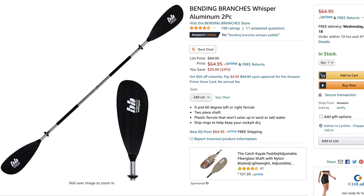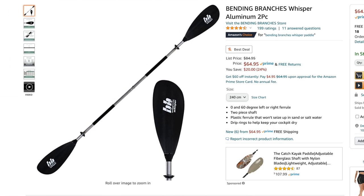Item number nine on the list is the Bending Branches Whisper kayak paddle. I originally bought the Bending Branches paddle when I had my first kayak, which was a like a $200 Lifetime, and I needed a paddle — this one was a great combination of price and functionality. This paddle is aluminum but it has nice, great non-slip grips on it and it does come with drip guards already installed. If your kayak angler has a paddle they're not in love with, I definitely recommend the Bending Branches Whisper paddle. It's really great, it's lightweight, it comes in a multitude of sizes, and there's a chart that will tell you which size is right for your kayak angler. Price for performance, this is a really great deal at about $65.